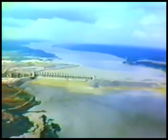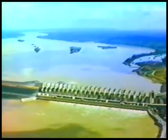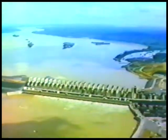In the Amazônia Brasileira, the hydroelectric plant of Tucuruí, initiated in 1976, will be the fourth in the world in power. The final capacity of the plant will be of 8 million kilowatts.